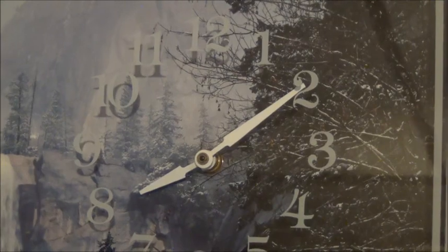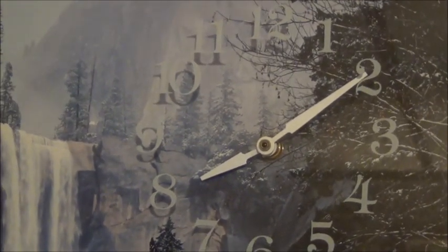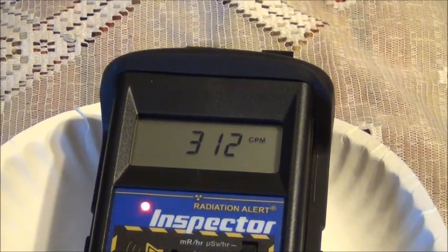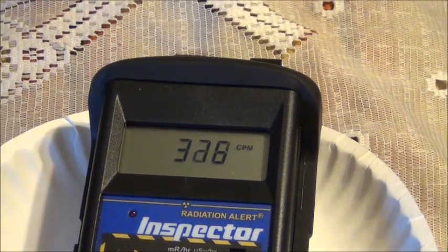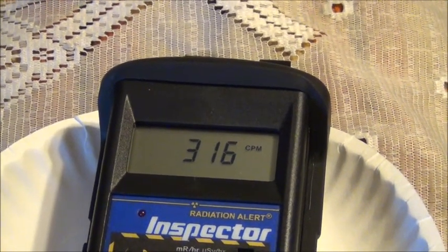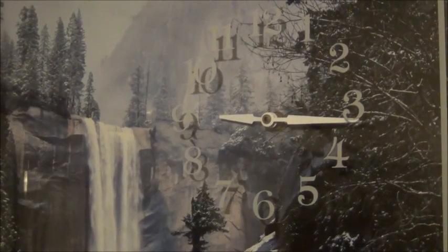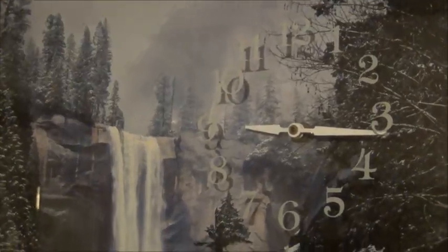We are now going to demonstrate our reading at one hour past the initial sampling of our sample and radiation source.